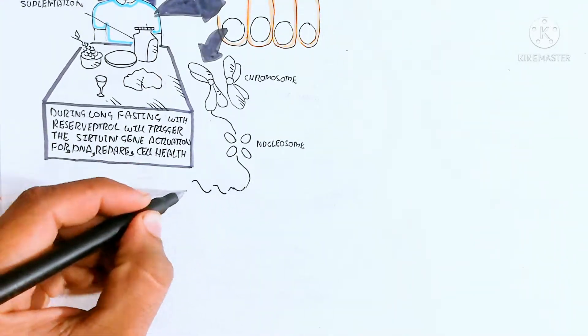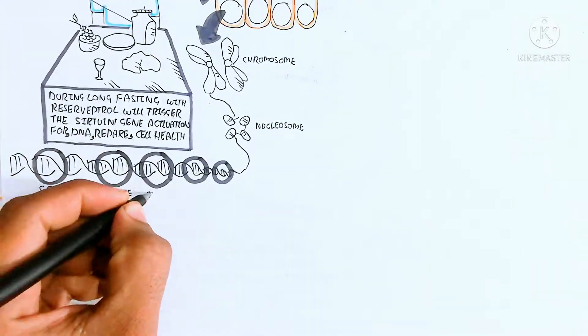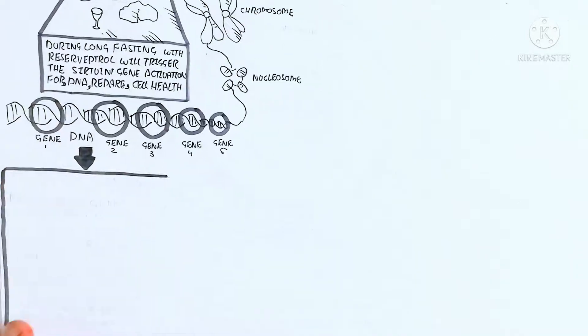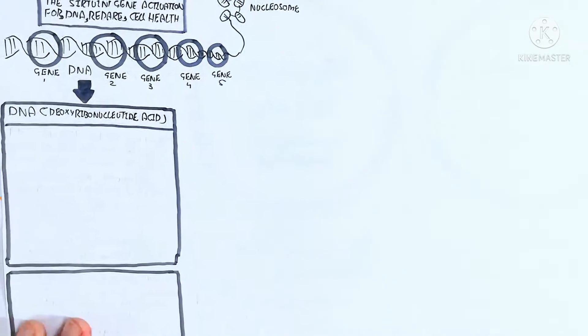The DNA contains different genes at different locations, which are known as loci. There are many genes: gene A1, gene 2, gene 3, gene 4, and many more. Some genes are harmful and some are beneficial.